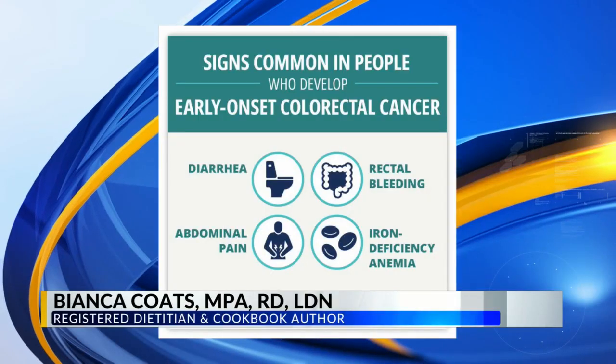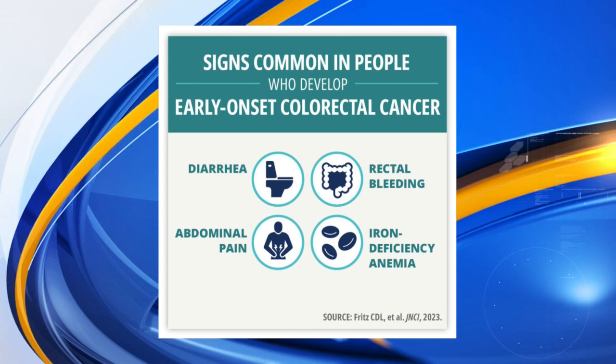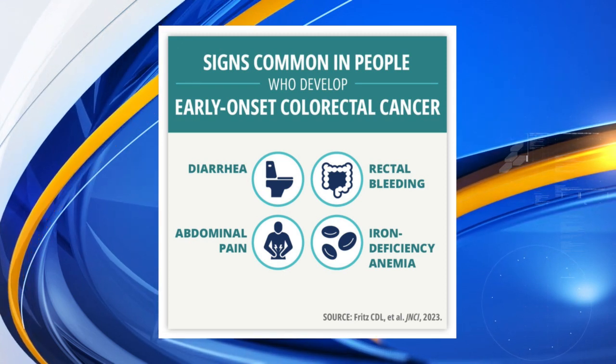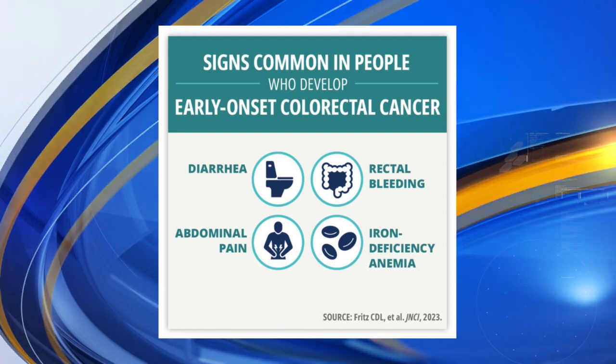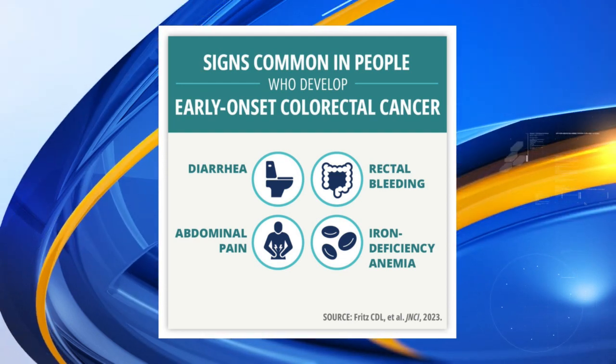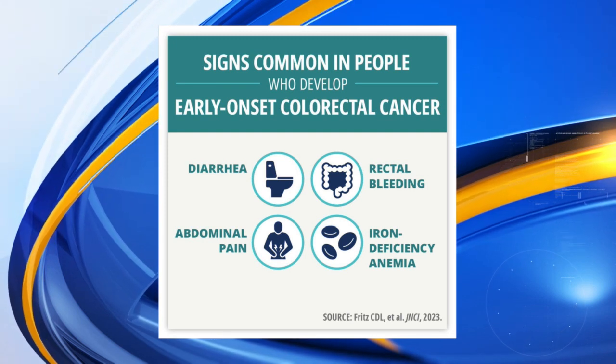So stomach pain, rectal bleeding, diarrhea, and also iron deficiency. If you're losing blood in your stools, you're going to be iron deficient. The gold standard is a colonoscopy. There are stool tests and blood tests, but in order for the doctor to find the polyps that cause cancer, you're going to have to get a colonoscopy. That's important information.